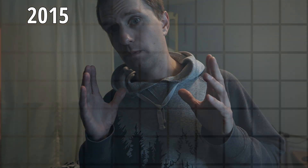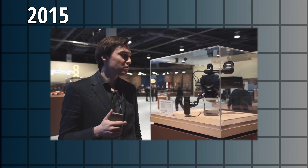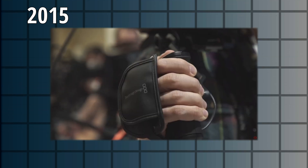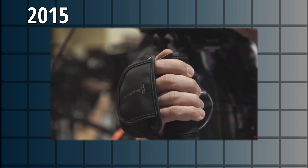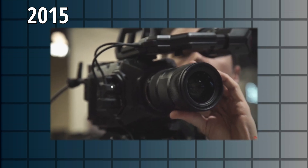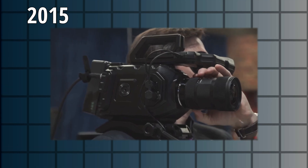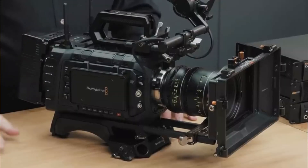Just a year later they announced the URSA Mini. This was a smaller form factor — they again listened to lots of feedback and added a bit more portability to the whole functionality of the URSA system. Still shooting in ProRes and compressed formats. Blackmagic RAW wasn't a thing yet, but it would soon be. Just a year later is like a blip of an eye when it comes to a corporation moving at light speed compared to many competitors within the field of video.